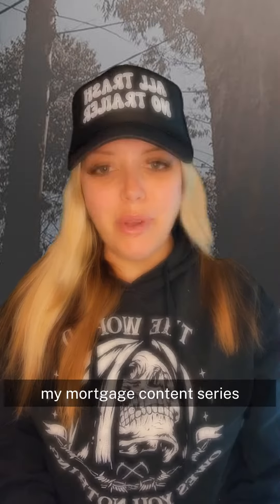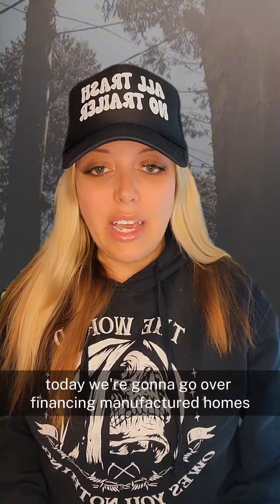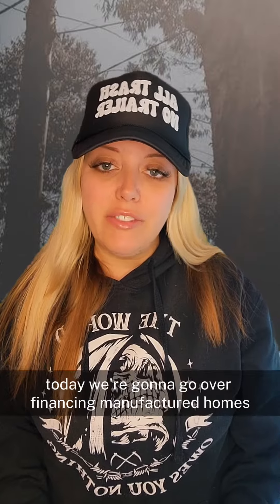Hi, welcome to my eighth video in my mortgage content series. Today we're going to go over financing manufactured homes.